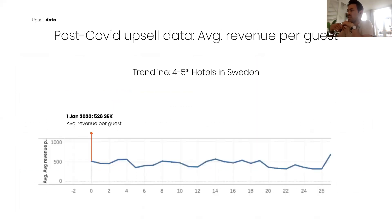An interesting stat from hotels in Sweden shows that average revenue per guest from upselling started at 525.6 SEK (roughly 52 euros) on January 1, 2020. As of June 29, there's actually an increase in average spend per guest through digital upselling — so although the number of guests has heavily decreased, those who still travel are in some cases spending even more per transaction than before.